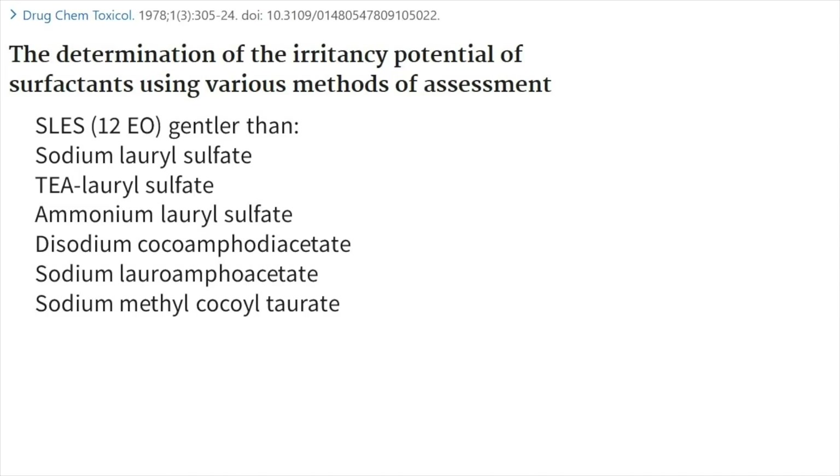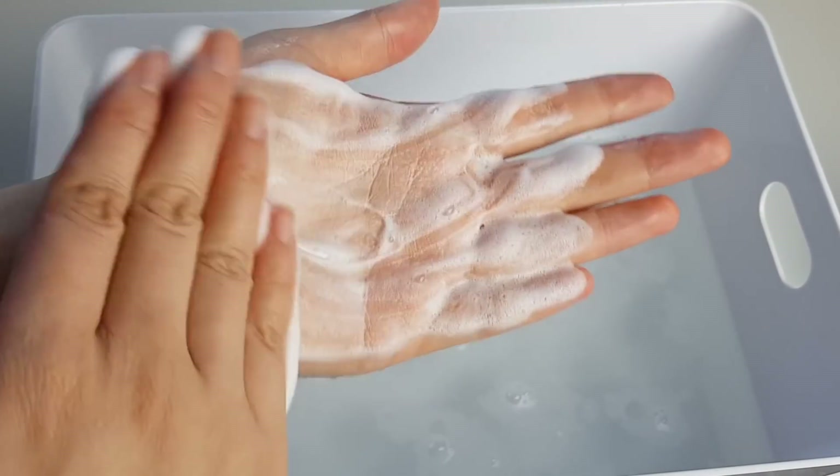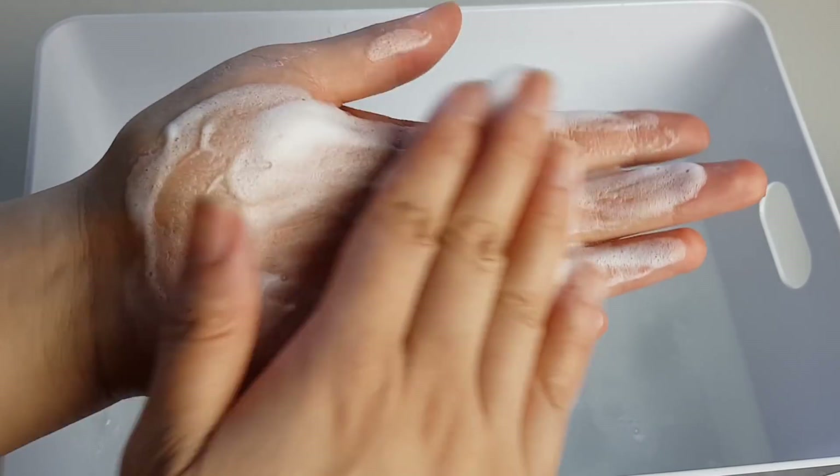The other big impact is that ethoxylation increases the size of the surfactant, which means it doesn't penetrate skin as easily — making the surfactant much more gentle on skin. This is why SLES is so much gentler than SLS, even though they're both sulfates. One study found that SLES could be gentler than SLS as well as a whole bunch of other non-sulfate surfactants.